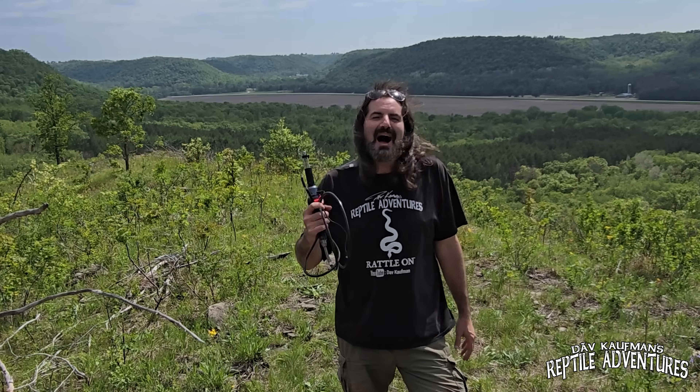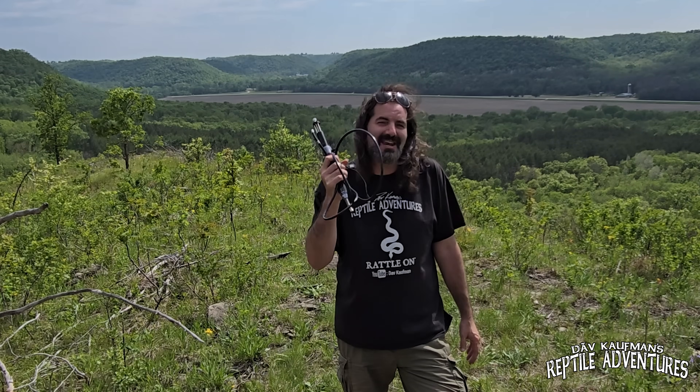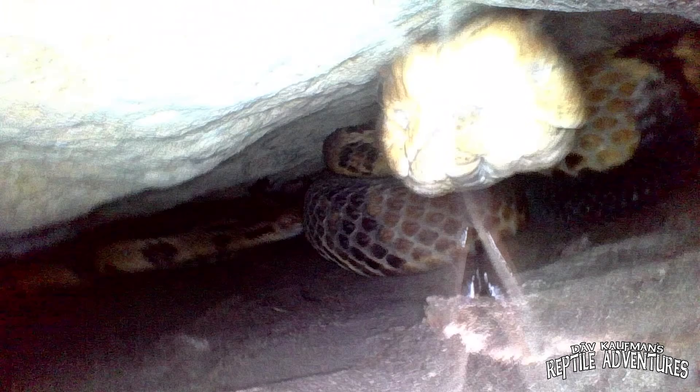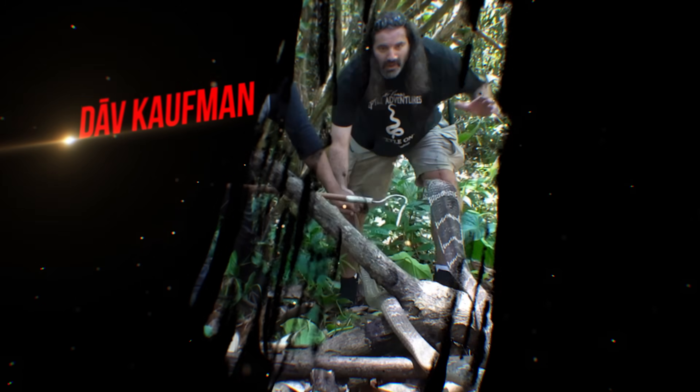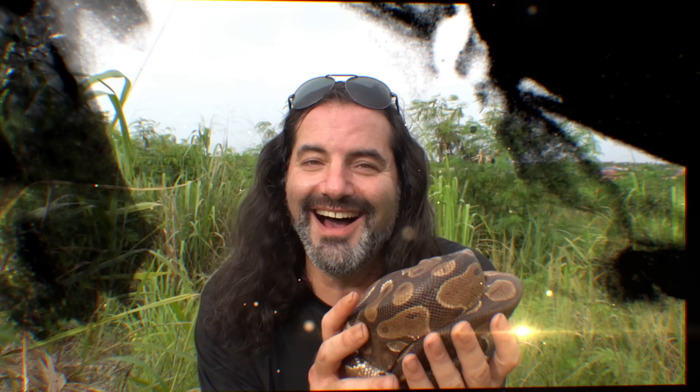In this video, I'm not just going to go out and try to find rattlesnakes on top of these bluffs. I'm going to do something that I have always wanted to do. I'm going to take a six and a half foot endoscope, explore the rattlesnake dens on top of this bluff, and answer the question: what's inside a rattlesnake den? I'm Dave Kaufman, and these are my reptile adventures.